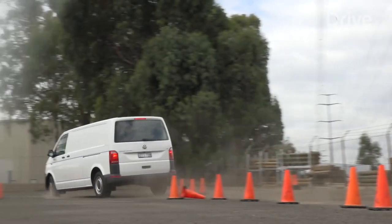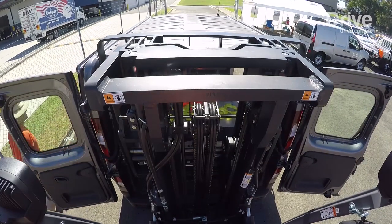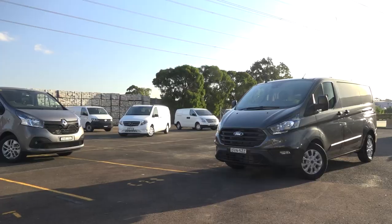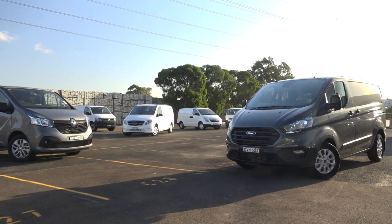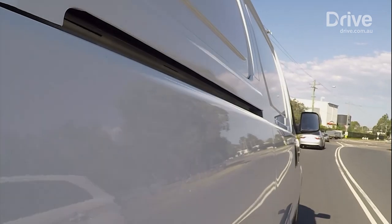They're incredibly popular around the world whenever anybody needs to move anything, and the medium van segment is gaining traction here as well, finally. Much of that has to do with the fact that the compromises of the older designs are largely consigned to history now, and the driving experience has never been better.